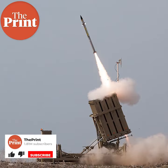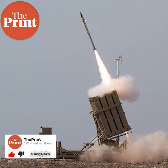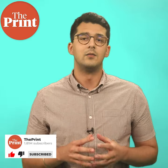The Iron Dome is an air defense system. Its primary objective is to intercept short-range rockets and missiles. Created by Israeli firms Rafael Advanced Defense Systems and Israel Aerospace Industries, with some US support, the Iron Dome became operational in 2011. The Iron Dome is estimated to intercept 90% of short-range rockets that are fired towards it.